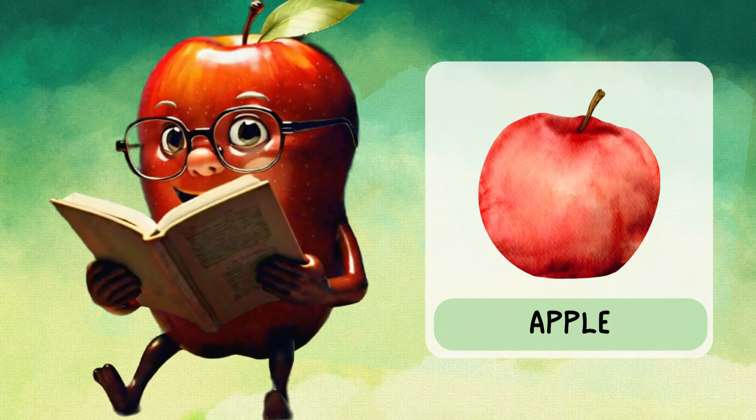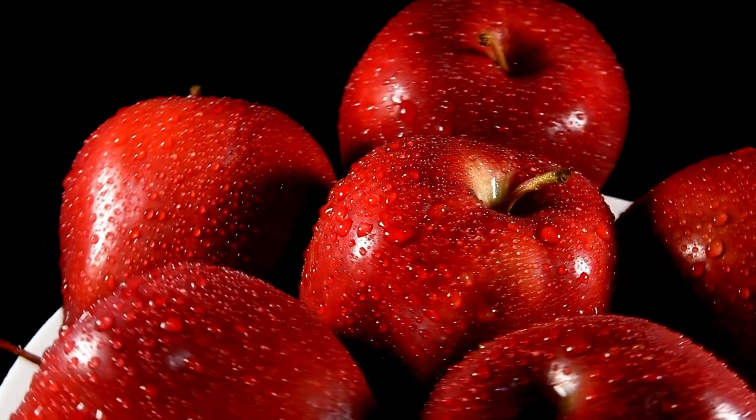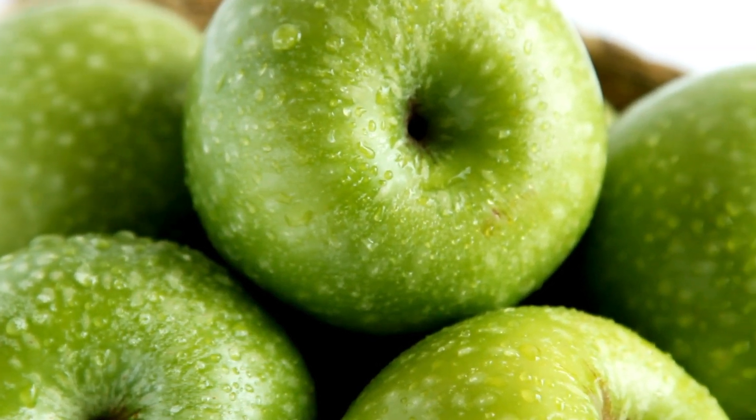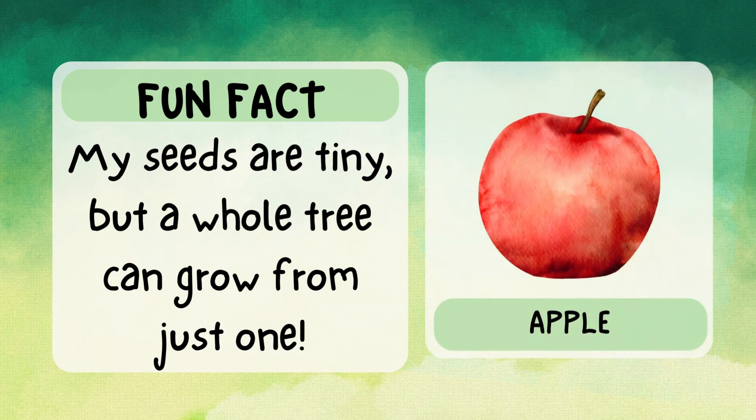Hey, I'm apple. I'm crunchy, sweet, and perfect for a snack. I come in lots of colors — red, green, and yellow. An apple a day keeps the doctor away! Fun fact: my seeds are tiny, but a whole tree can grow from just one.